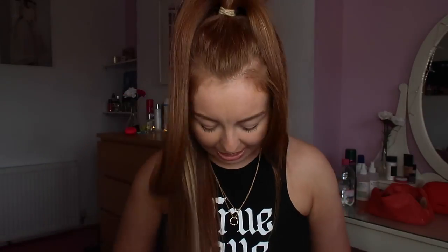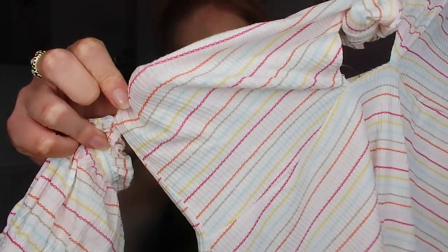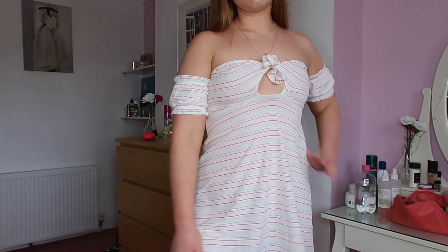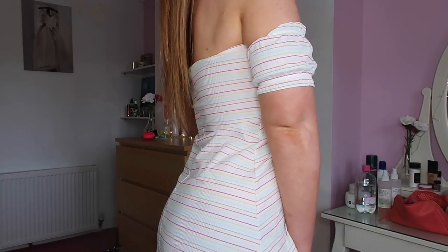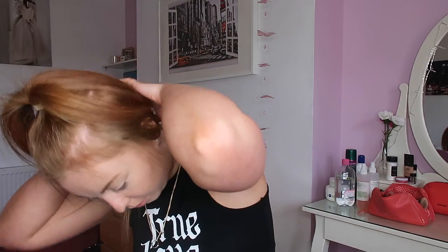Moving on to dresses — I wanted a few summery ones. I think we're about to get into the time where you can wear them again. This one is very simple but cute to wear with a light denim jacket. It was £11 and I got it in a size 8. It's a ribbed bardot sundress that ties in the middle. This is the pattern up close — it has little sleeves and falls straight down. It's simple and sweet, nice for going out for a drink, and also works as a beach dress if you're going away.